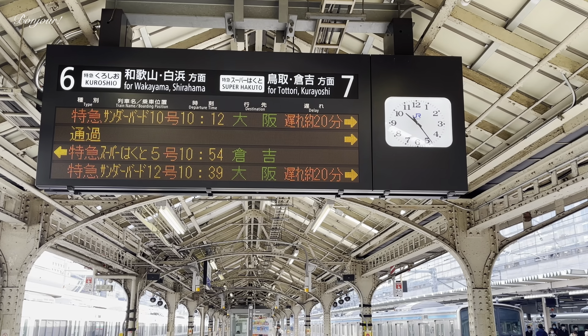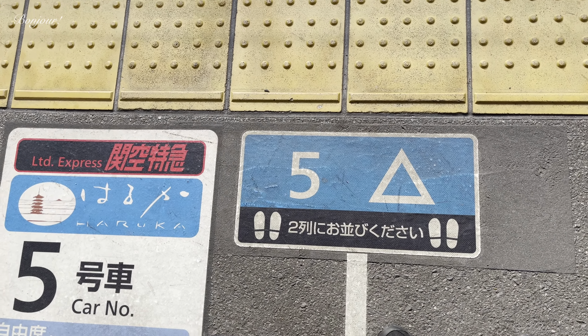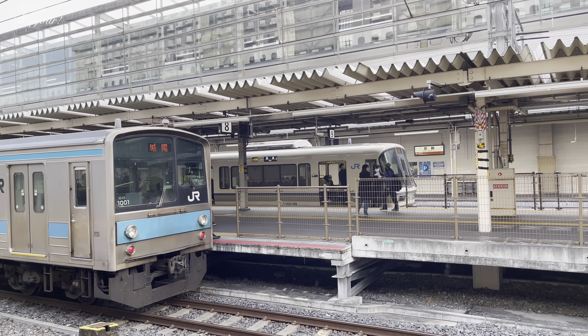My entire journey will be covered by the 7-day Sanyo Sonin area pass. This pass helped me complete a journey already, which I have covered in my previous episode.